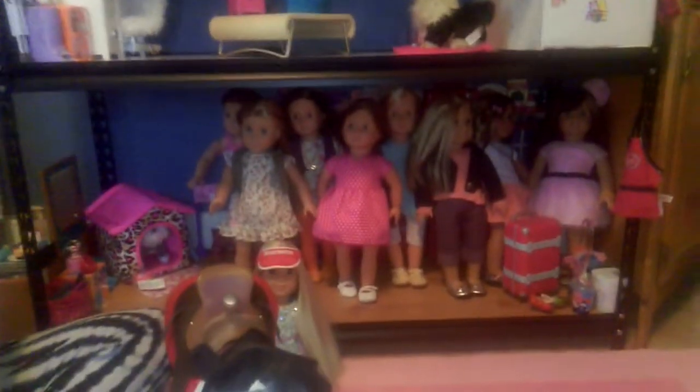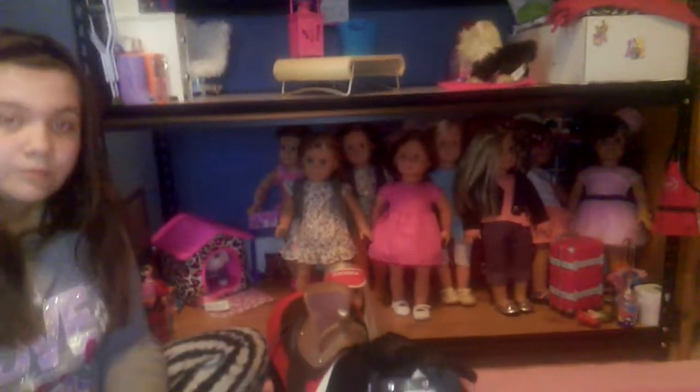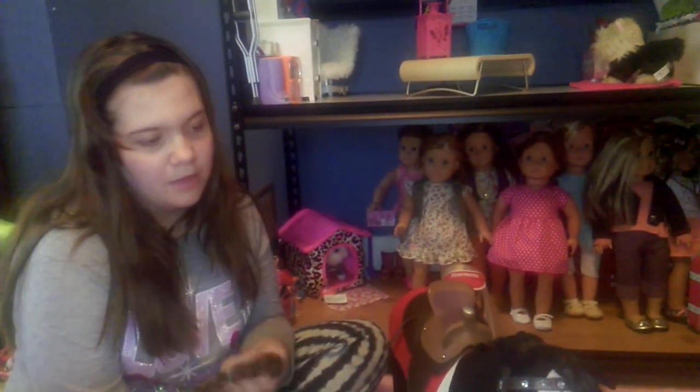We did some new flooring in the dollhouse, which we're going to have to do a review on. And that's all we found so far. We do have some other things we're watching on eBay. Thank you guys for watching — bye!